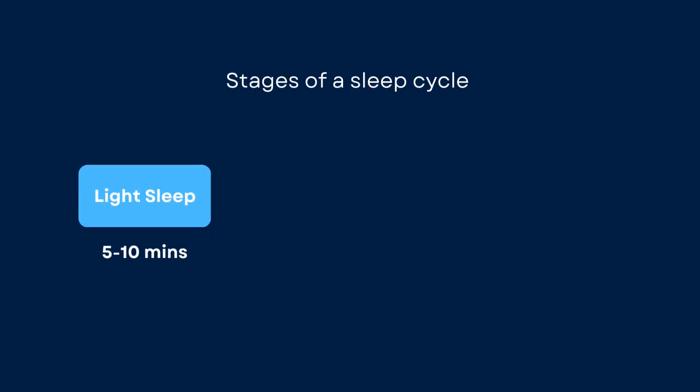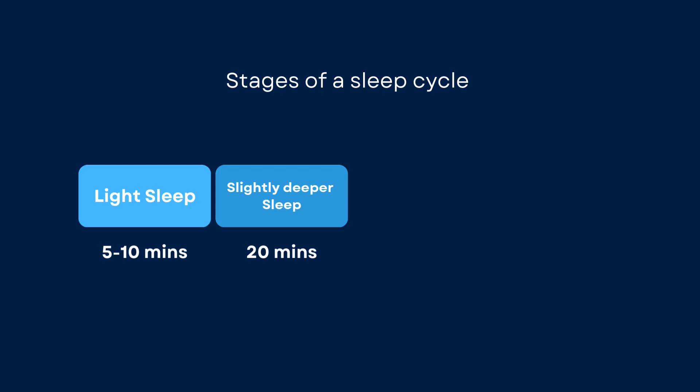When you fall asleep, you go through four main stages. Stage 1 is light sleep — this is the transition between wakefulness and sleep, lasting about 5 to 10 minutes. Then you go into a slightly deeper sleep; in this stage your body temperature drops and your heart rate and breathing...